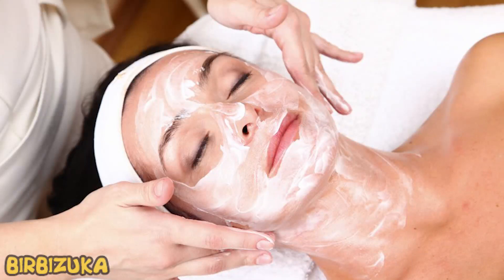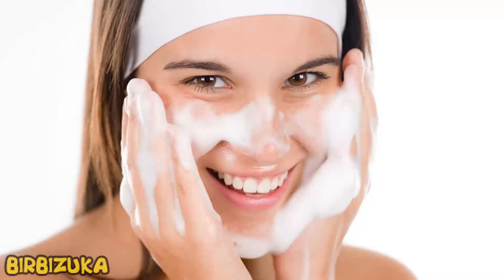Some people like greasy creams, some don't. But the worst thing is when girls not only use soap and water but generally neglect washing, going to bed with makeup on. An excessive passion for scrubs is also a problem — they are often used more often than necessary and literally injure the skin. They also use creams at the wrong time.